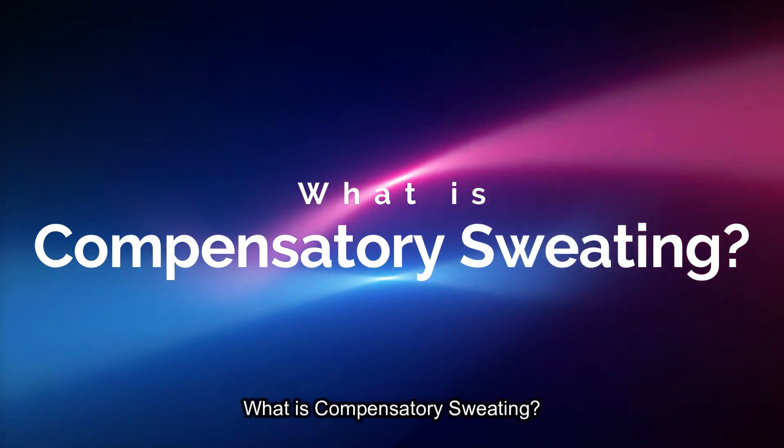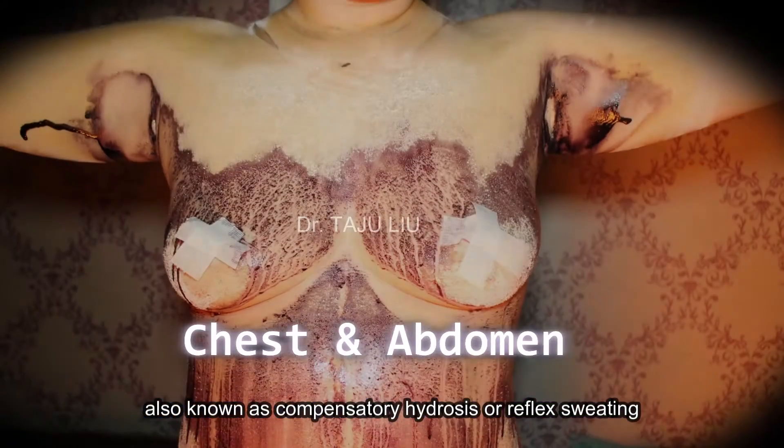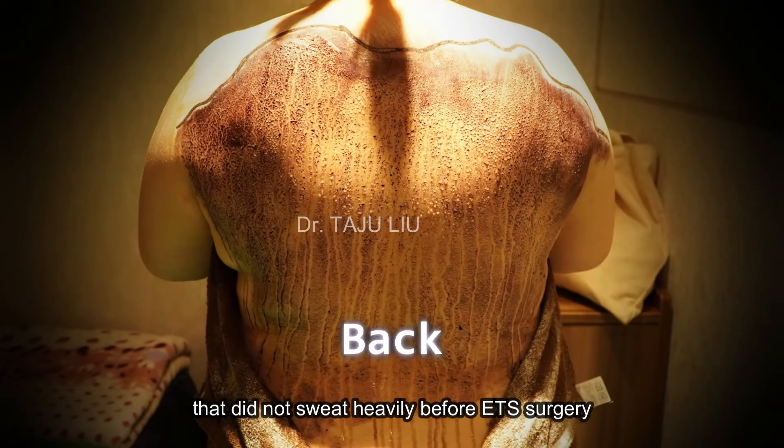What is compensatory sweating? Compensatory sweating, also known as compensatory hydrosis or reflex sweating, refers to excessive sweating in areas of the body that did not sweat heavily before ETS surgery.